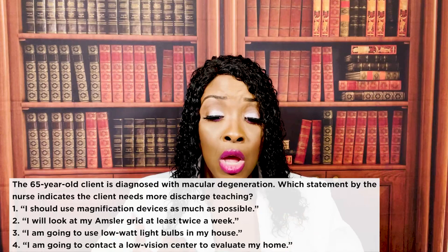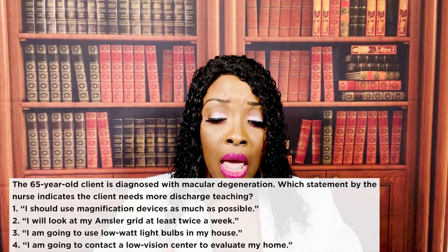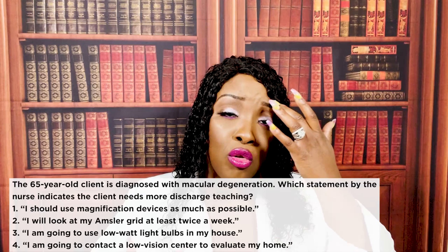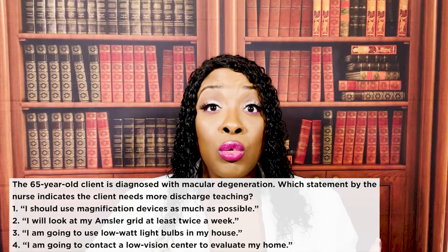All of the other choices are good things to do. Using magnification devices, using the Amsler scale — the Amsler scale will help the patient identify very quickly if their vision is getting worse. Contacting the low-vision center to come evaluate the home can help the patient know about safety issues. The one about using low-watt bulbs is wrong. We want things to help the patient increase their vision, such as having good lighting.